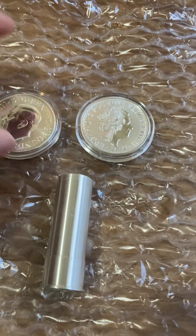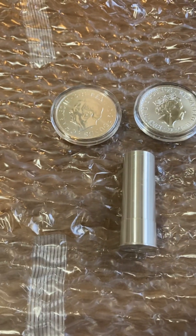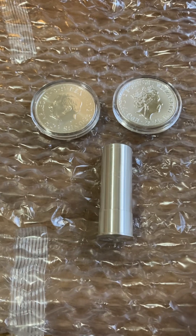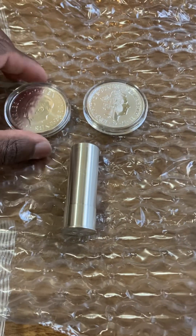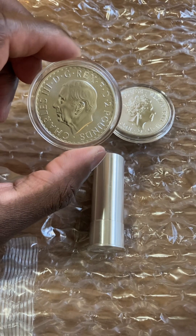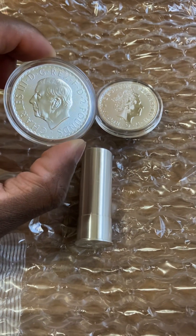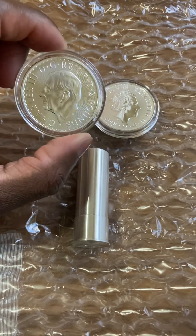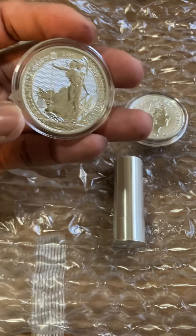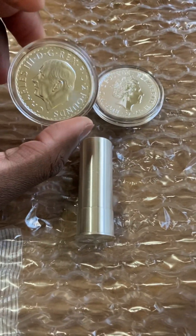I just got this order today. I originally placed it on January 19th and today is February 6th. The biggest holdup was the pre-sale of the King Charles silver coin, which was originally supposed to ship out around February 24th on JM Bullion. Pre-sales don't always go as planned, so it got pushed back and shipped out February 1st — straight from the Royal Mint.